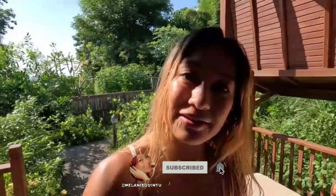Good morning everybody! I'm here in Amed, Bali, Indonesia and it's a beautiful place that's about 2 hours and 45 minutes up north from Canggu where I live.